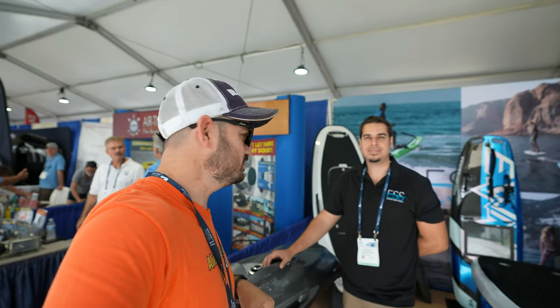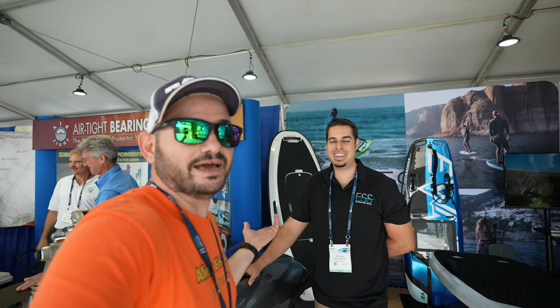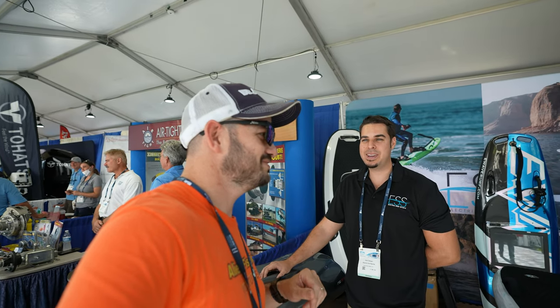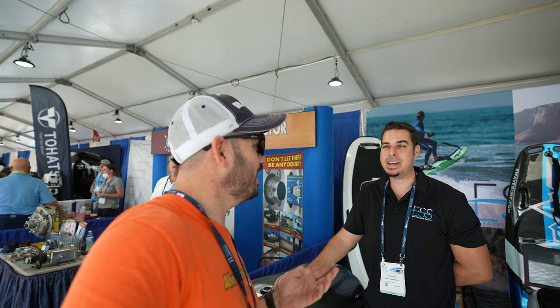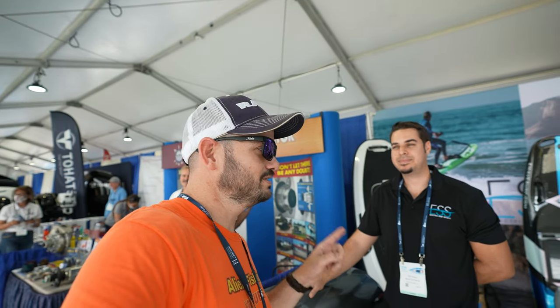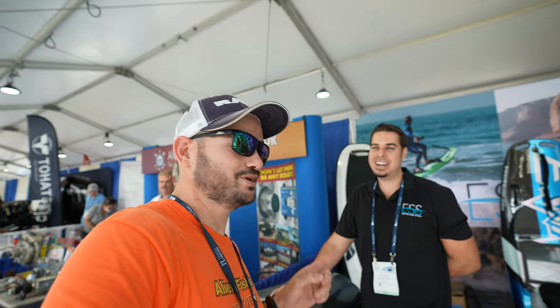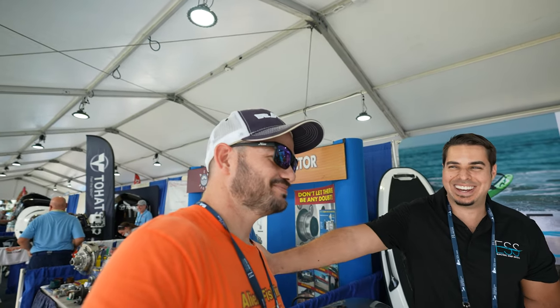Everything we talk about is going to be linked down in the description, so you can take a look at the pricing and everything. If you have any questions, reach out to this guy — he never sleeps. He doesn't even answer my text messages because he's helping you guys with whatever question you have. Great customer service. We also have a quick aside about wearing masks outdoors at the tent — turns out the mask was blue and hard to see on camera. Anyway, I'm just messing with you, buddy.